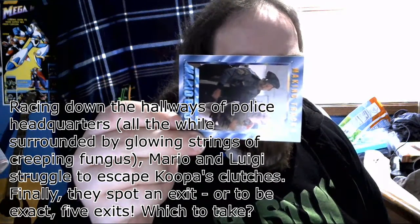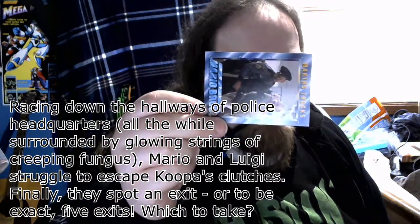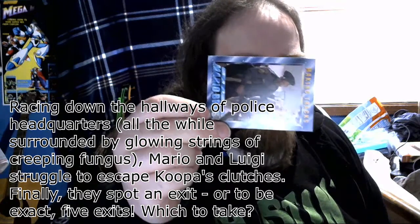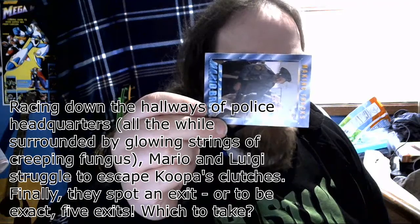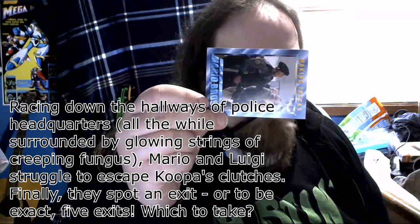I got like three more of these. These are not doofy kids - are you kidding me? Making Tracks - with Mario punching a cop. So I guess Mario said fuck blue lives. Racing down the hallways of police headquarters, all the while surrounded by growing strings of creeping fungus, Mario and Luigi struggle to escape Koopa's clutches. Finally they spotted an exit - or, to be exact, five exits. Which to take? Fuck this scene.